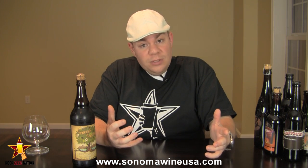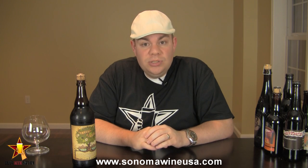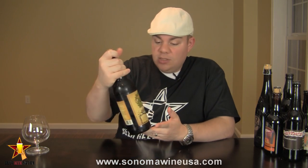So without further ado, I'm curious about this one. I didn't get to have batch one when it was released. So let me get into a glass and let you guys know how it smells, tastes, and give you the verdict on Sierra Nevada's Life and Limb.